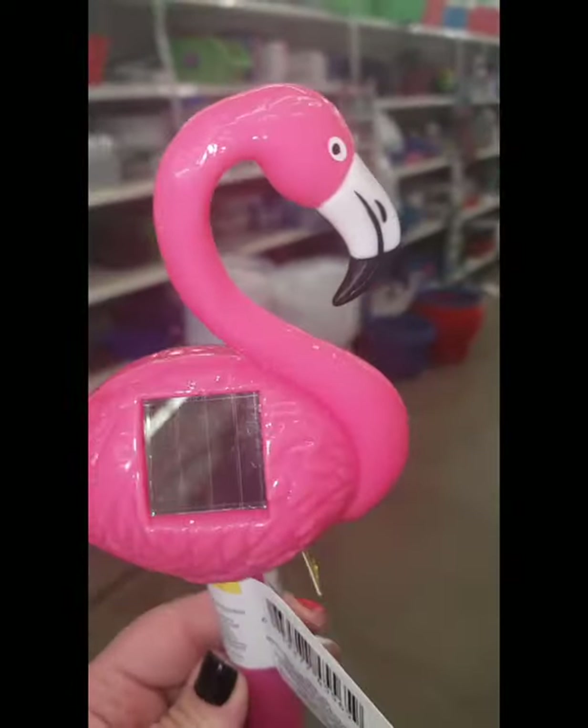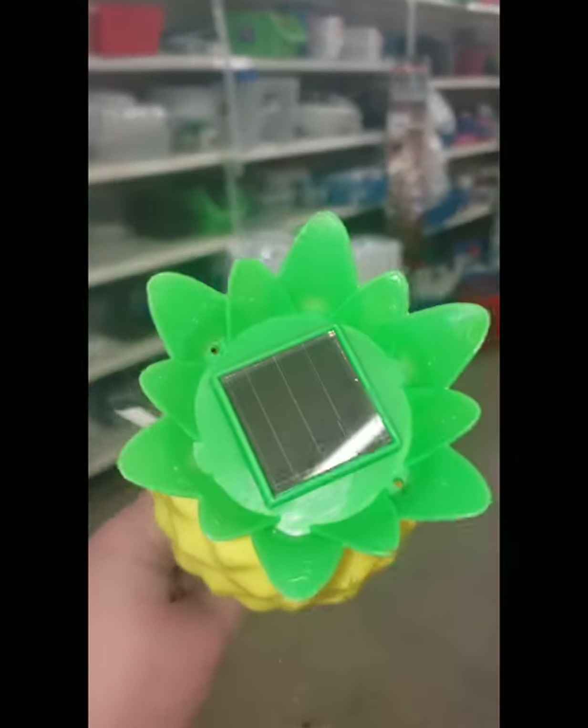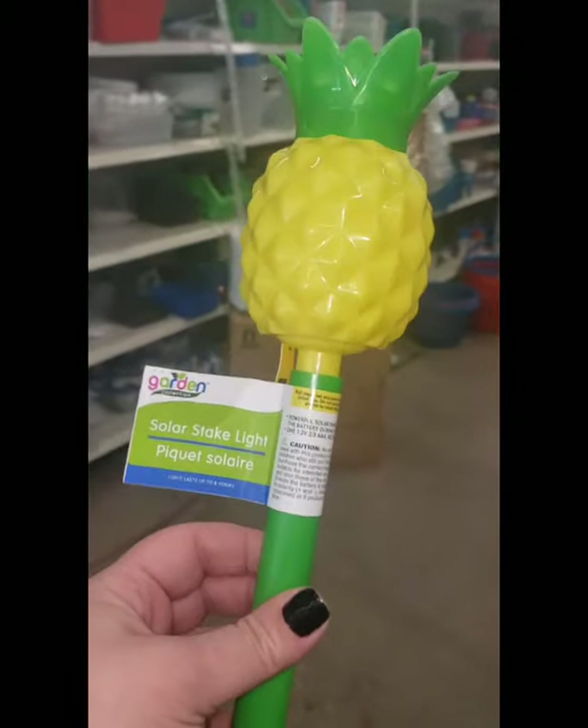Who does not need a flamingo solar light in their life? And of course a light-up pineapple. I know I do.